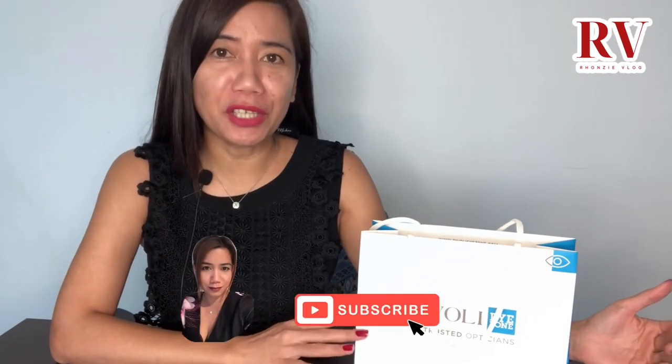Hello guys, it's Ronsi Vlog again. Welcome back to my channel and in this video I'll be doing another unboxing.